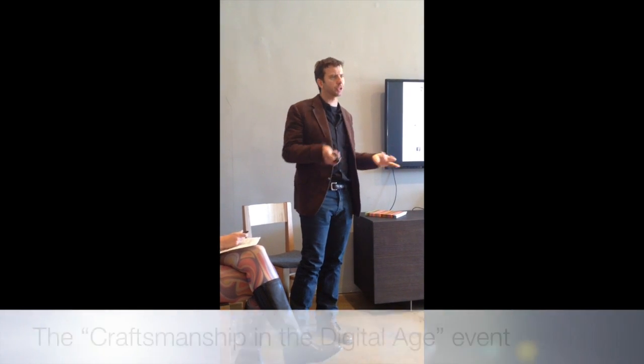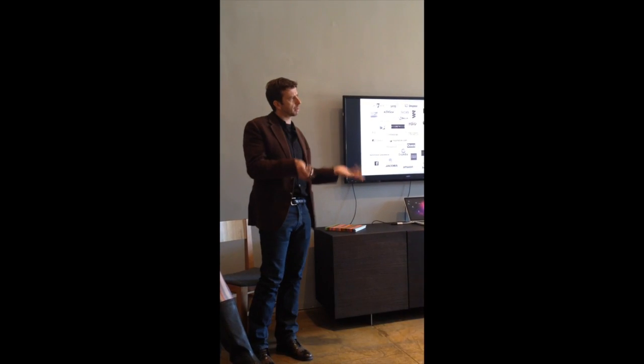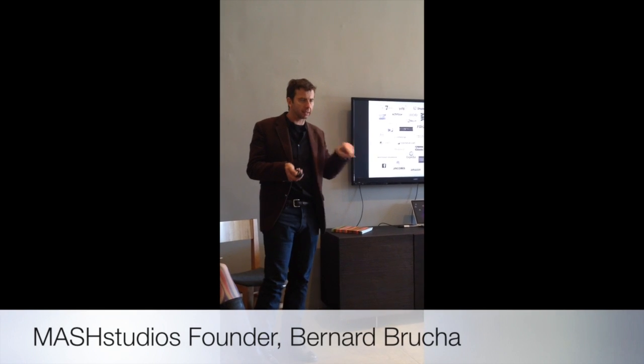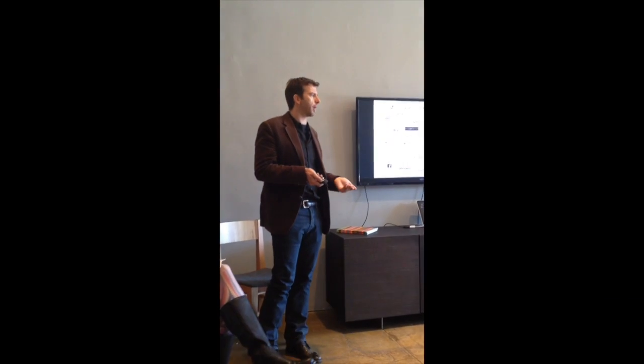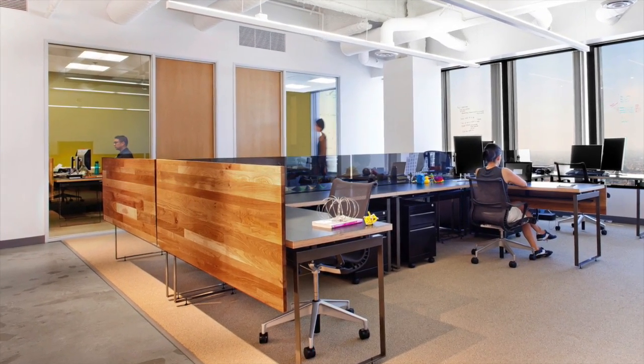What we're trying to do is sort of revolutionize the way furniture was purchased. In the past, somebody would open up a catalog and say, this is what I like. What we do is we get into a brand, and we figure out who we are and what they do, and then we cater on that.